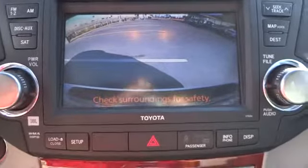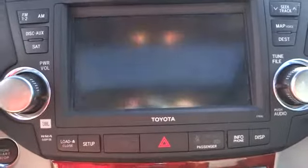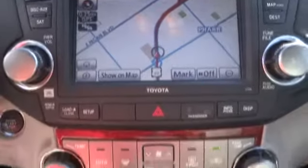Driver airbag, keyless entry, auto dimming rear view mirror, PPO, cruise control, keyless start, aluminum wheels, four-wheel disc brakes, rear defrost, universal garage door opener.